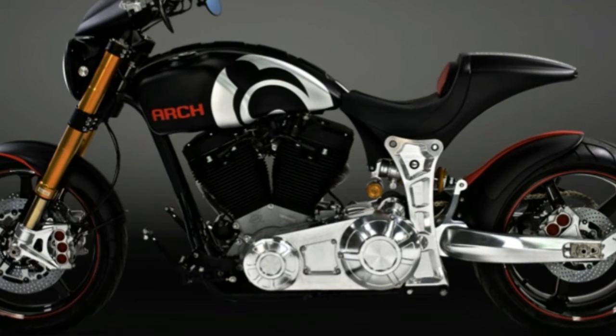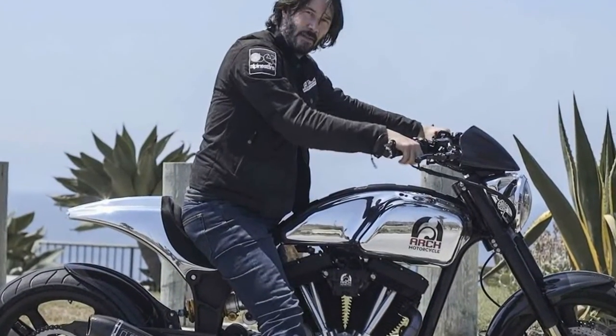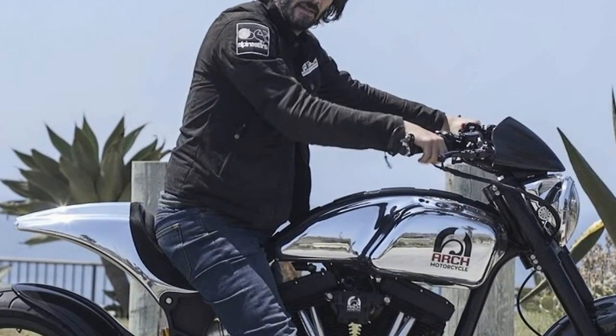Your choice of forward or mid controls are available. Go with the traditional cruiser forward controls, or opt for sportier mid controls with the 2018 KRGT-1.